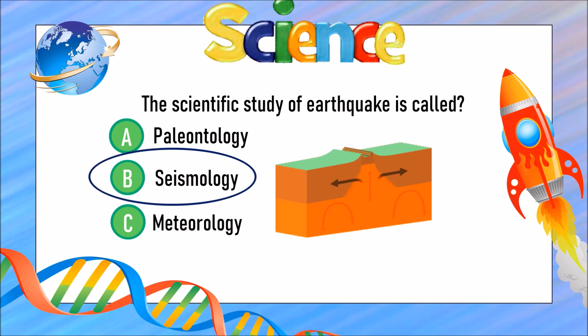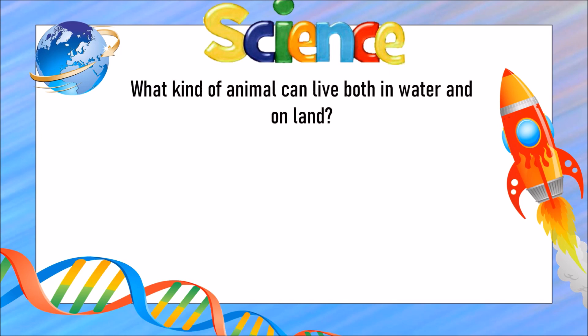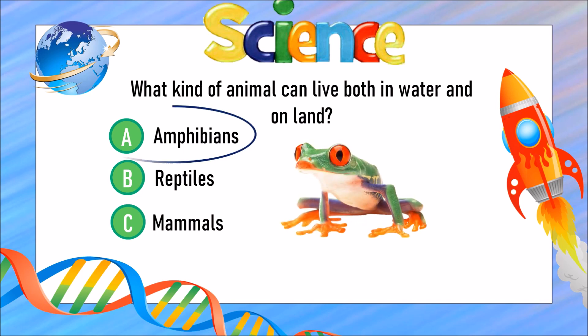What kind of animal can live in both water and on land? Is it A) an amphibian, B) reptiles, or C) mammals? The answer is A) amphibians.